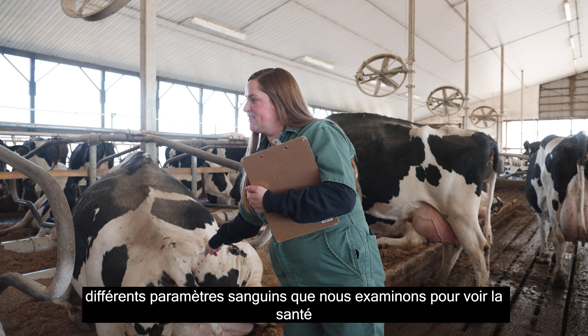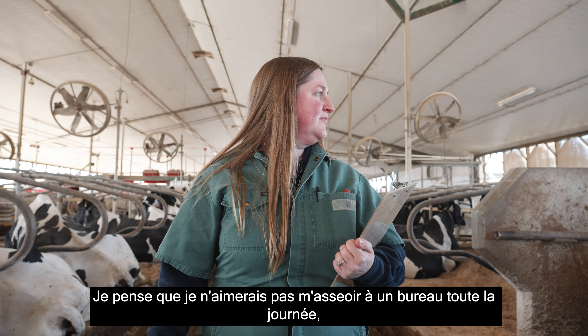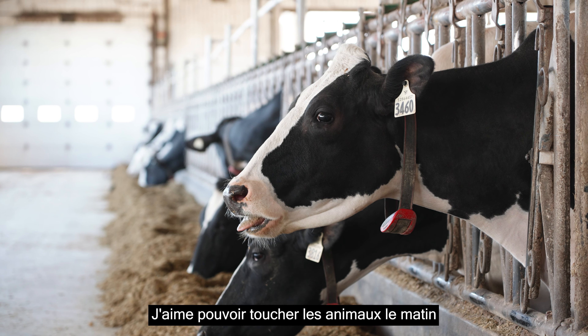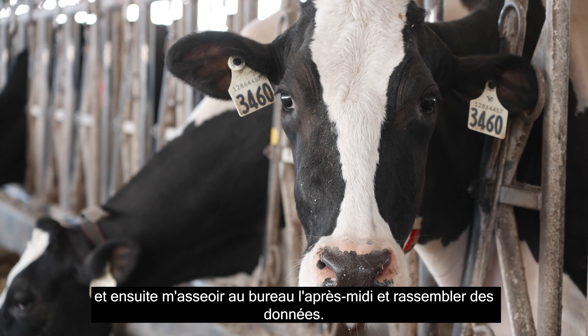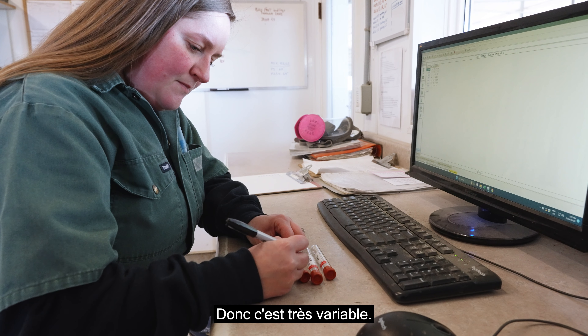The fun thing about my position is that it's not a typical day job, so it changes from day to day. We collect blood samples, body scores, lameness scores — things to do with the health of the animal. Then we take the samples back to the lab and process them the same day we collect them.